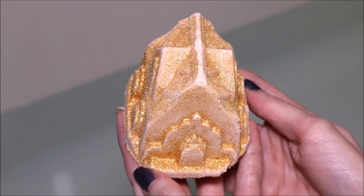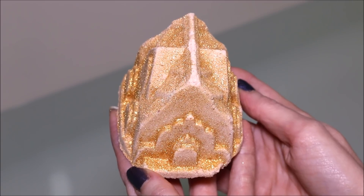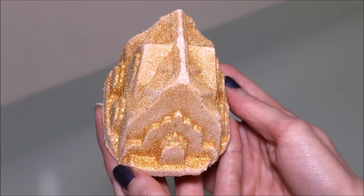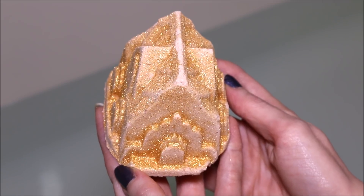Alright guys, today we're going to be doing a Bomb Diggy Bath Bomb demo. You might have already seen I did a demo of the other house, the House of Montague. This one here is the House of Capulet, and if you buy this, it is a gift set so you get both houses.